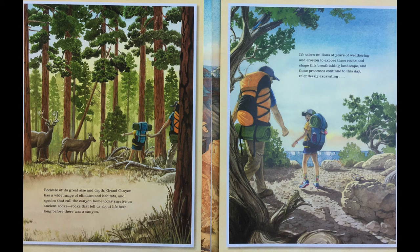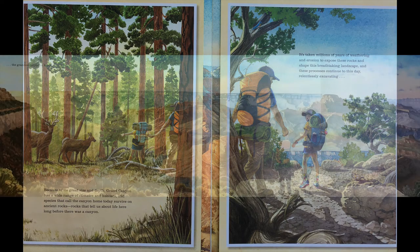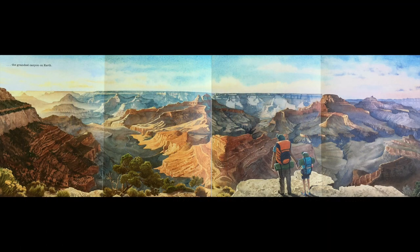Because of its great size and depth, Grand Canyon has a wide range of climates and habitats, and species that call the canyon home today survived on ancient rocks — rocks that tell us about life here long before there was a canyon. It's taken millions of years of weathering and erosion to expose these rocks and shape this breathtaking landscape, and these processes continue to this day, relentlessly excavating the grandest canyon on Earth.